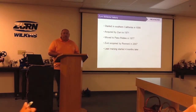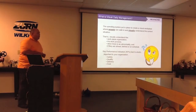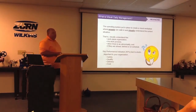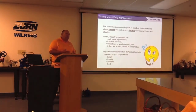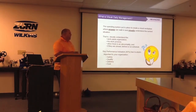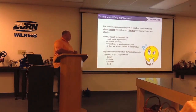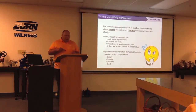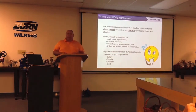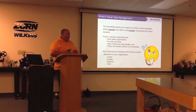So what is visual daily management? Basically it's an operating system put in place so that anybody can visually see the status of what's going on. The key point is that anyone — from a new hire to visitors like yourselves to visitors from other facilities — can walk in and visually understand what's happening. You want to simplify it so that anybody can understand it. It helps with training new hires and cross-training current associates.